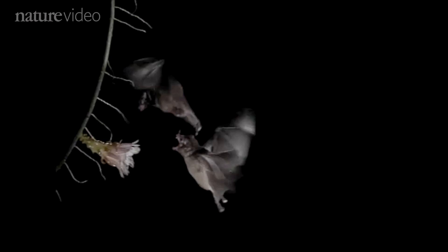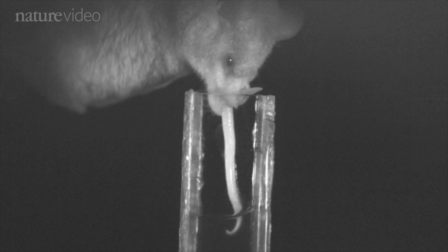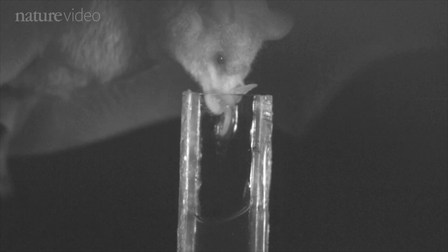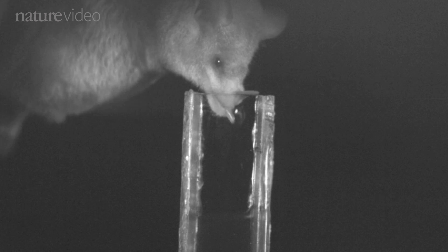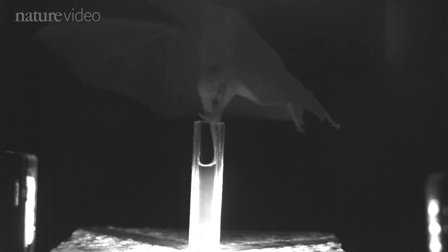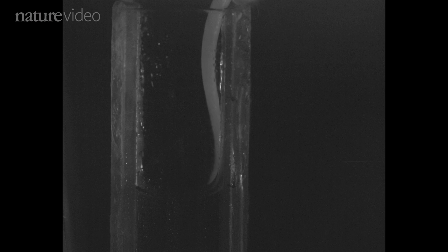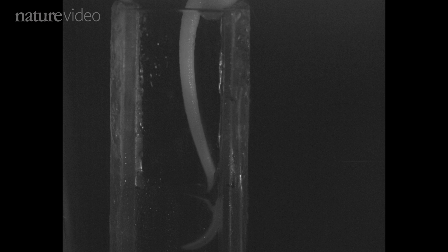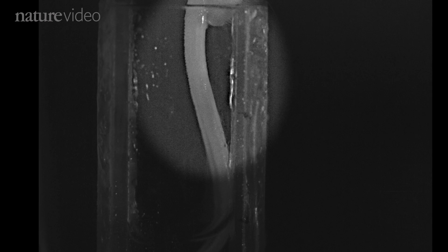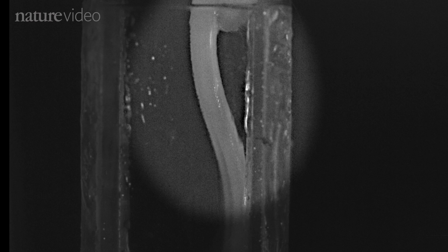But nectar-drinking bats have proved more of a problem. Some of them lap up nectar with a hairy tongue, dipping rapidly in and out of this fake flower — pretty simple. But videos of orange nectar bats revealed that when they drink, their tongues are hardly moving. Scientists think that they may be using some combination of capillary action and tiny muscular pumps, drawing nectar up the long grooves on either side of the tongue. However it works, it's not like any other tongue we know of.